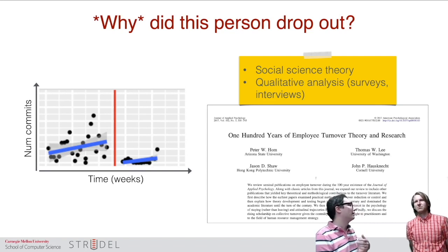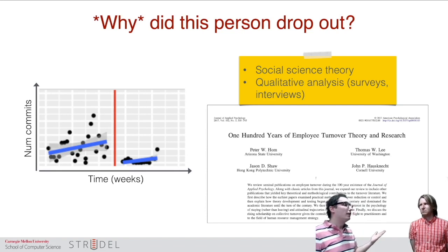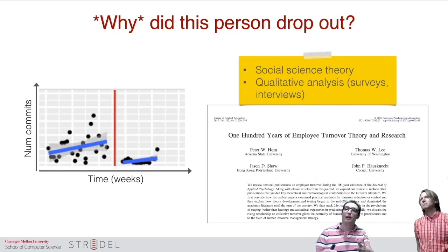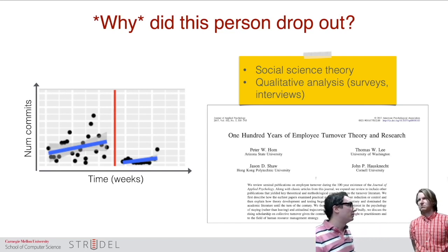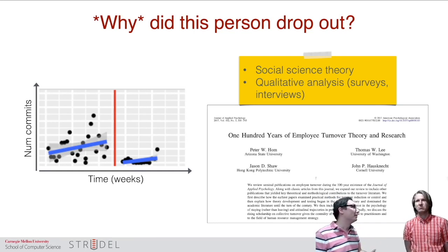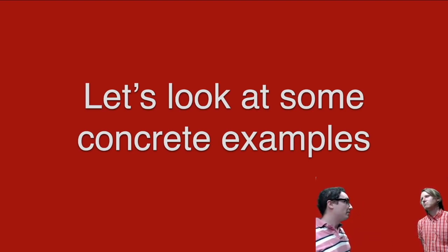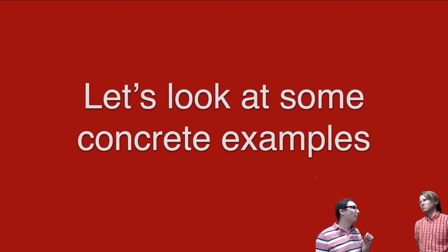For example, the data could show that a particular person dropped out because their number of commits dropped significantly. How do you actually know what happened? The only way is to go beyond the data and look at decades of literature in the social sciences — people who have studied turnover, group dynamics, team composition, and all these things. Or you could just ask them. That's about it in terms of methods. Let's look at some concrete examples of research findings from different studies we've done over the years.